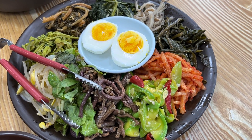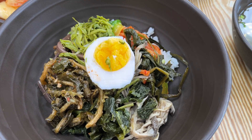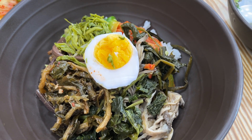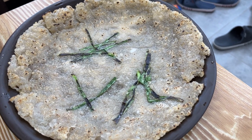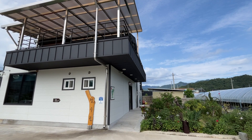I went to a nearby bibimbap restaurant for a late lunch. Gangwondo is famous for its herbs. We were served a variety of herbs and homemade gochujang. I put various herbs on the rice and mixed it with gochujang. Needless to say, it was very delicious.